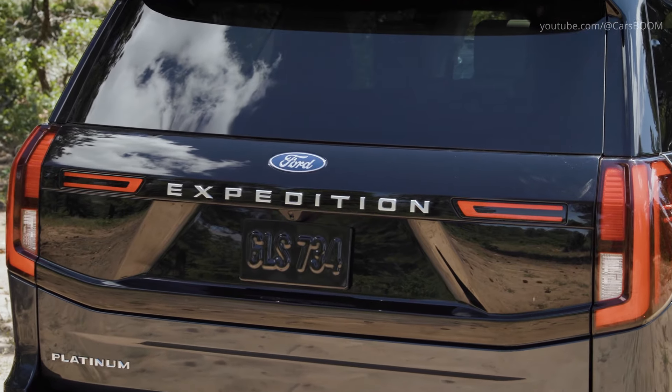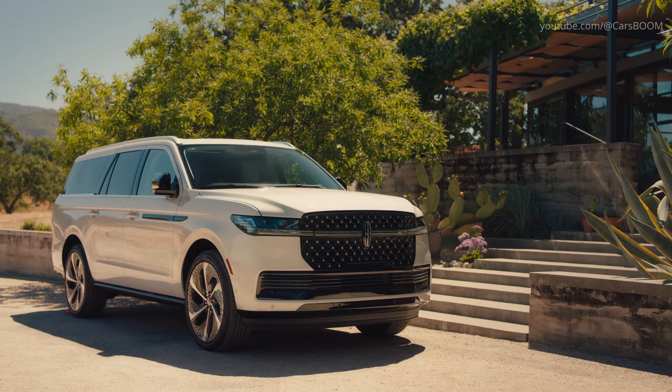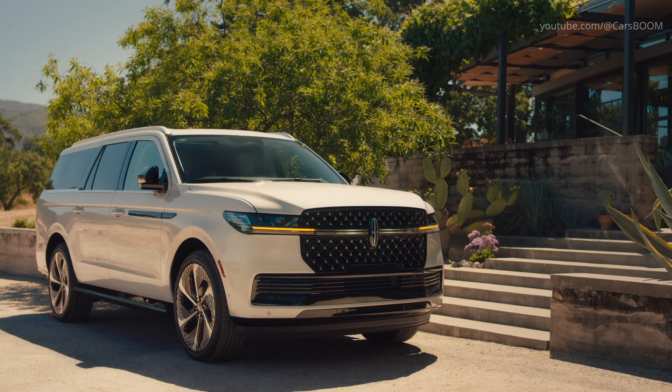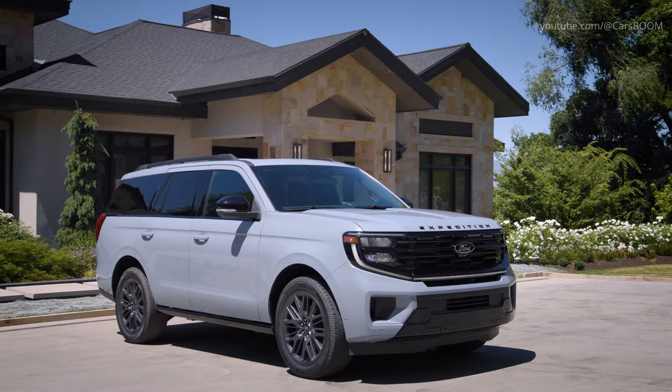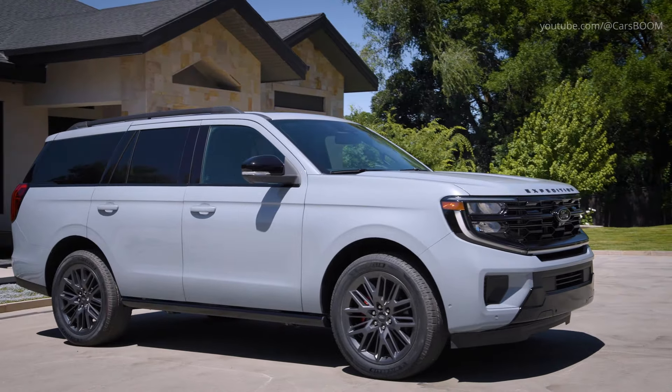The all-new 2025 Ford Expedition and 2025 Lincoln Navigator are both luxurious SUVs designed to cater to families and provide advanced technologies, but they have some key differences in design, interior comfort, and technology.